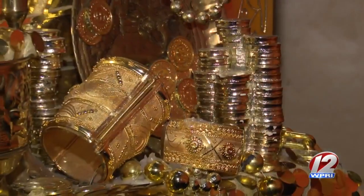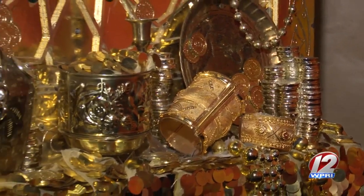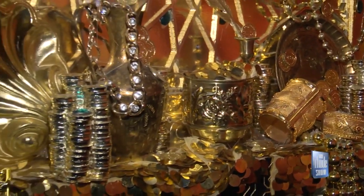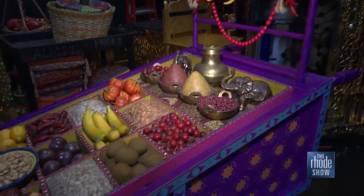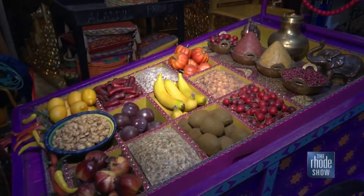The creative team definitely thought about the level of detail in everything. When they were putting the show together, they went to Marrakesh, and they were inspired by the colors and the shapes that they saw there, and you can see that level of authenticity in everything backstage.